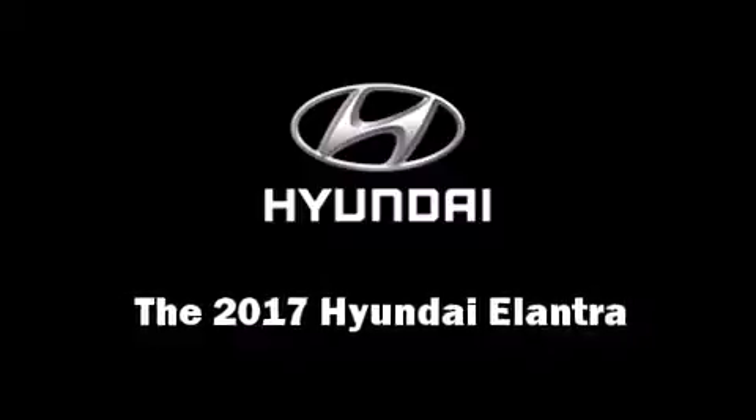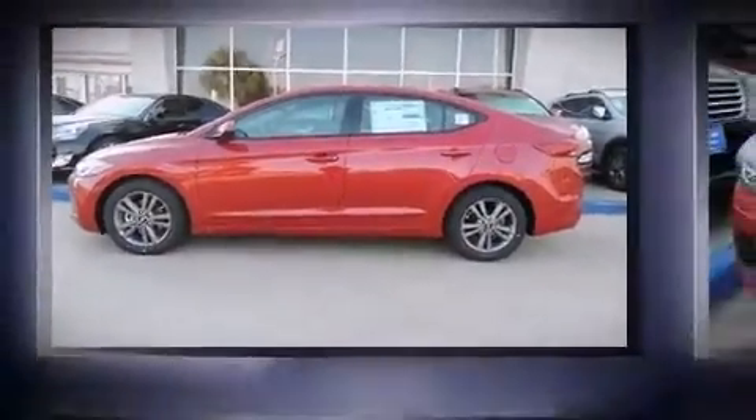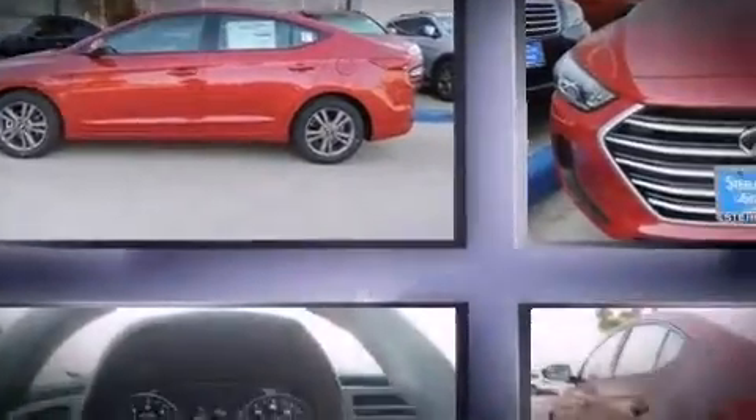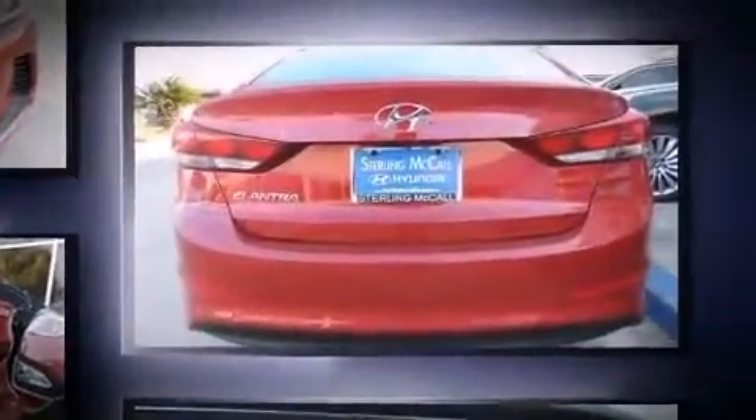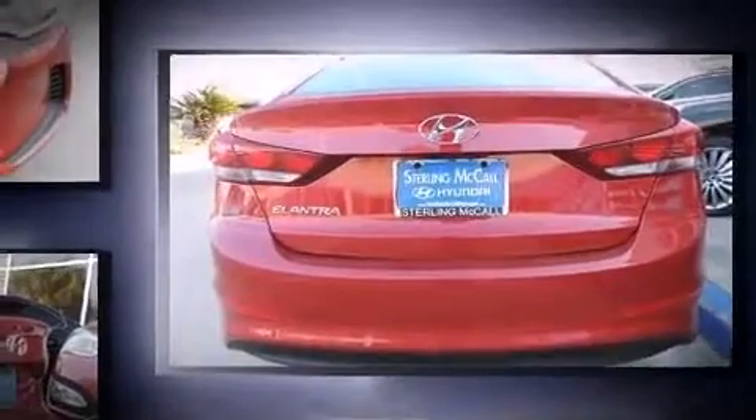This 4-door, 5-passenger sedan offers the latest in technological innovation and style. Smooth gear shifts are achieved thanks to the 2.0-liter 4-cylinder engine, and for added security, dynamic stability control supplements the drivetrain. Both high fuel economy and flexible performance are assured by the 6-speed automatic transmission.